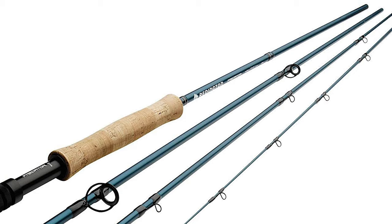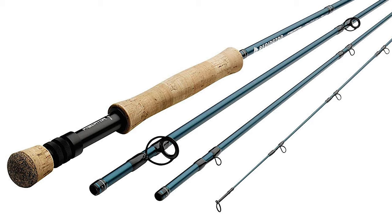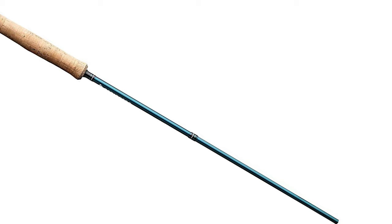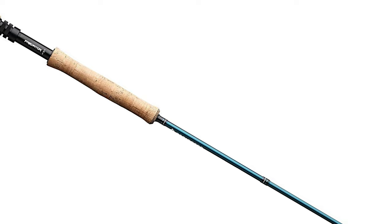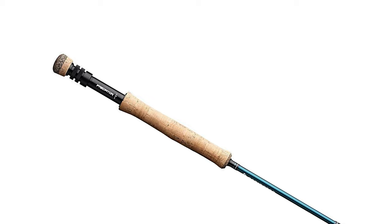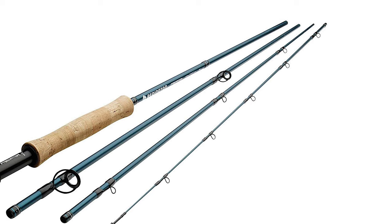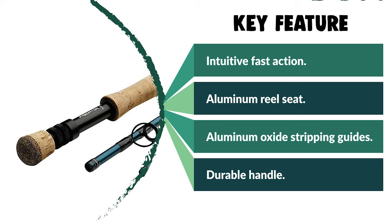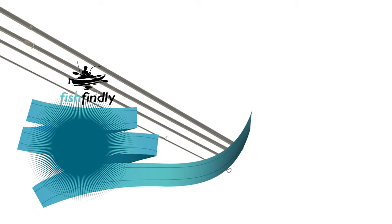The all-new Predator is the ultimate fly rod for big flies, heavy lines, and aggressive fighting fish. It features a powerful, intuitive fast action that commands enough power to combat big game fish and cast today's heavy lines and massive flies. Its action is designed to perform in both freshwater and saltwater scenarios, and all components are saltwater ready. The Predator family encompasses models from 5-weight bonefish duty to tarpon-ready 12-weights, including specialty models like a 7'10" 8-weight and dedicated pike and musky models with extended fighting butts.